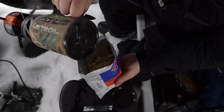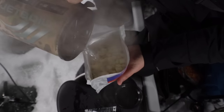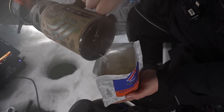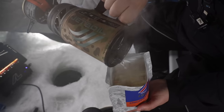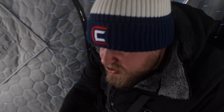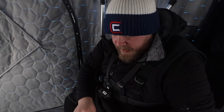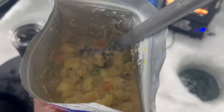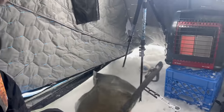Just literally pour the boiling water in there. Might not look like much right now, but you wait about five to ten minutes and we're gonna have ourselves a little hot lunch. Seal it up. All right, we'll start dinner number two. Cheers, homie.